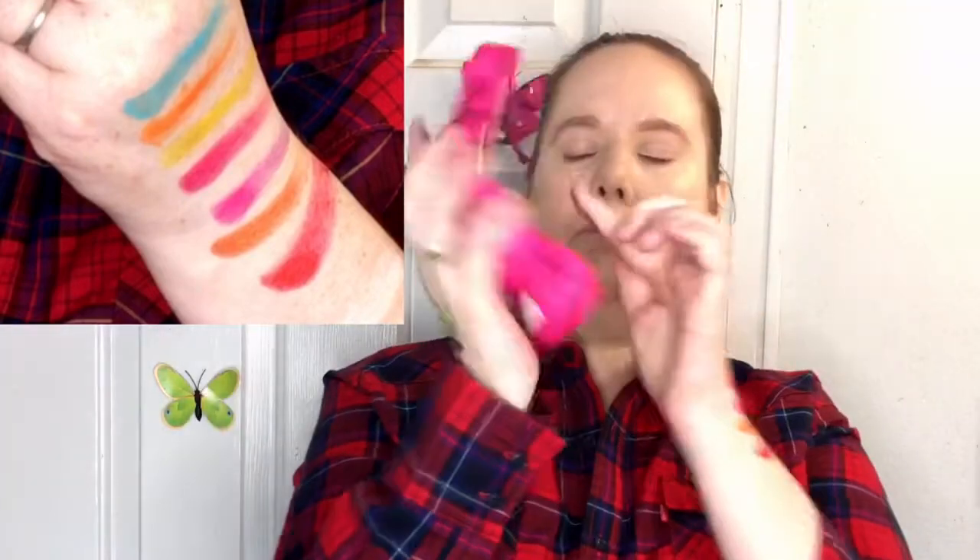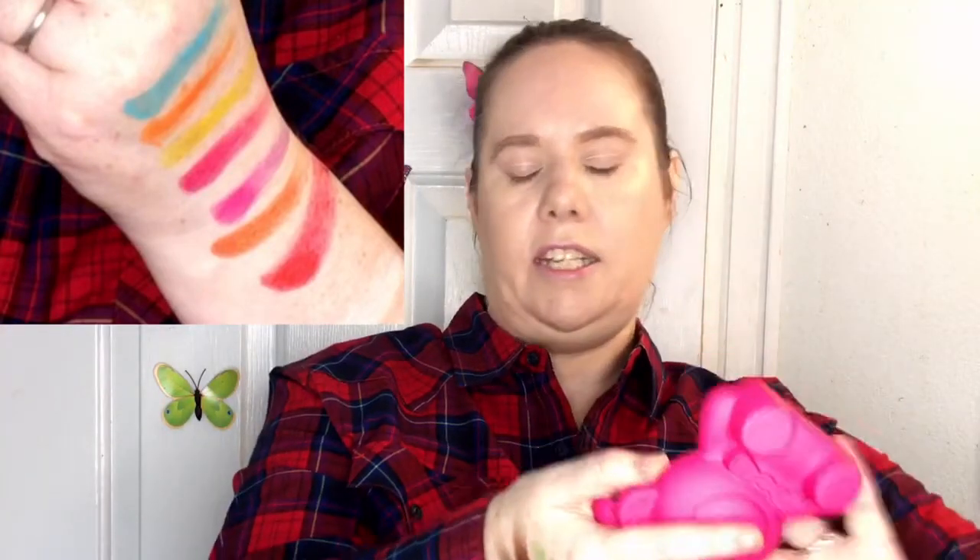That's this beautiful shade up here. And then this is, I think, a contour shade — it's a gorgeous contour shade. See, that's the highlight, this white. Holy cow.